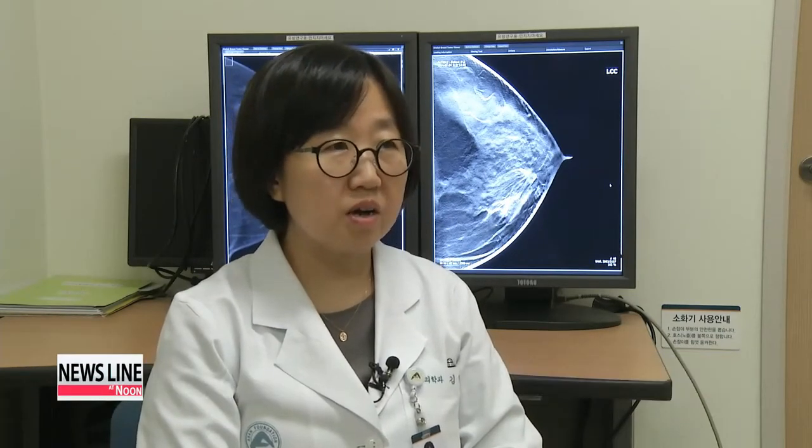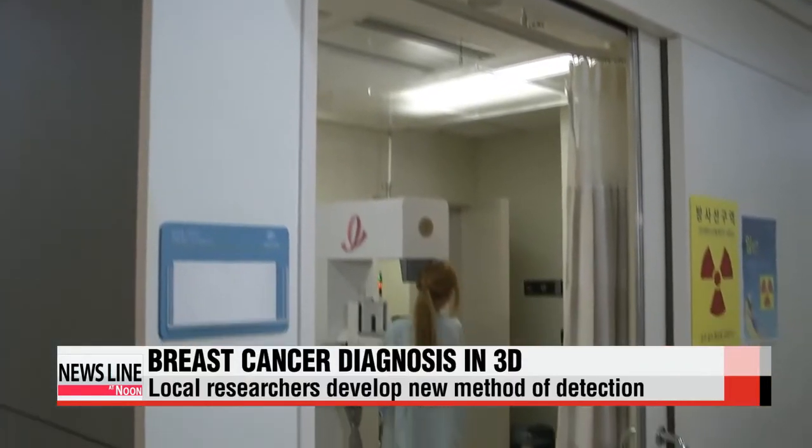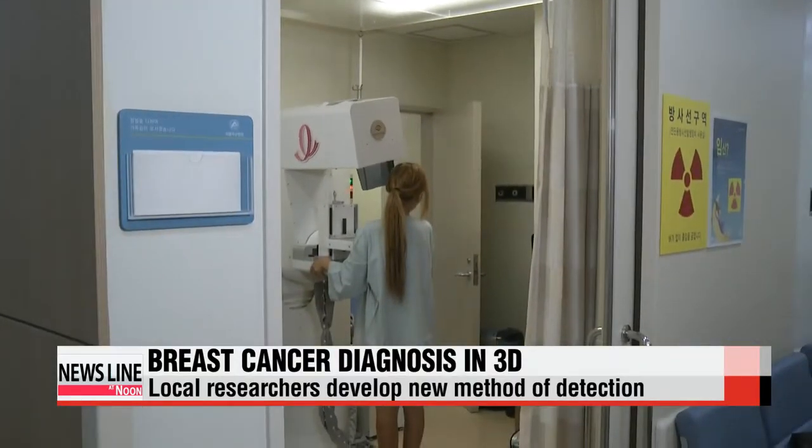"Mammogram images show the breast tissue with overlapped layers and even if you do spot something suspicious, it is hard to determine whether it is breast cancer." Local researchers have developed diagnostic equipment that can see the internal breast tissue in 3D.